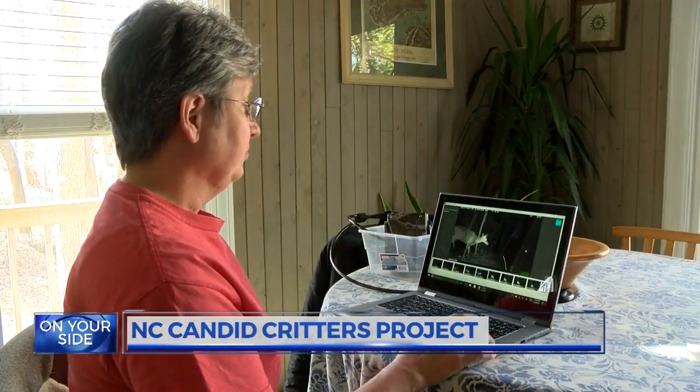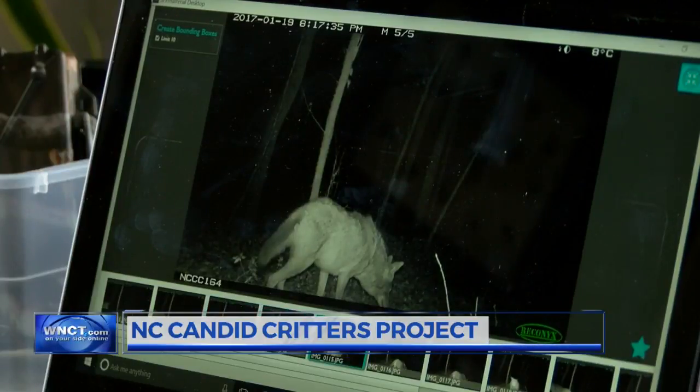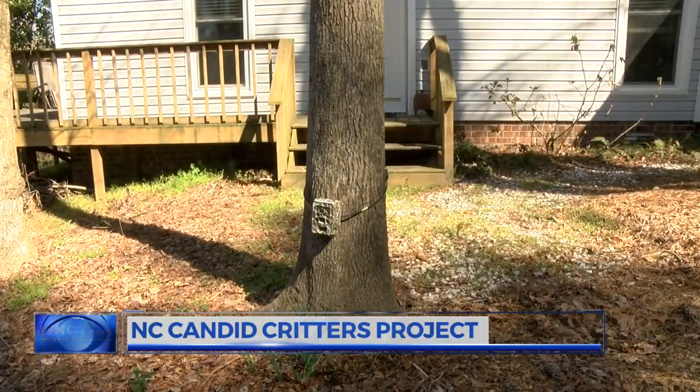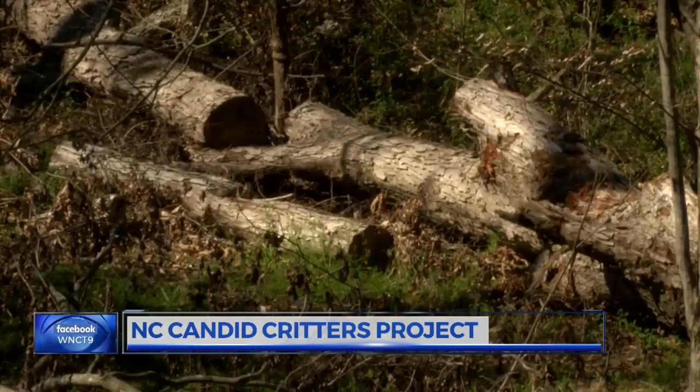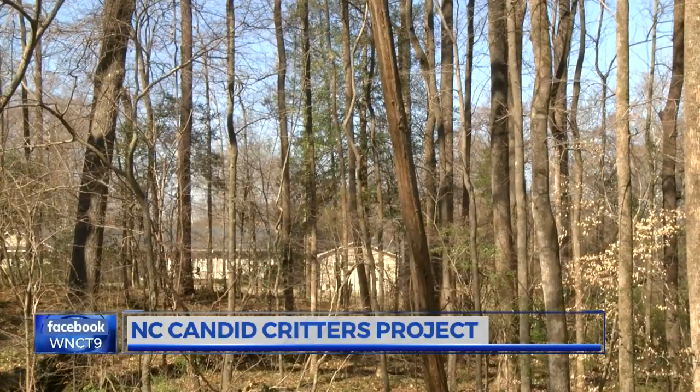Karen saw white-tailed deer several times, a pair of coyotes, and fox. The pair of coyotes was the most surprising, being that close to the house. As one organizer noted, the more we know, the better we can understand how those animals are utilizing the habitat and therefore preserve that habitat for them.